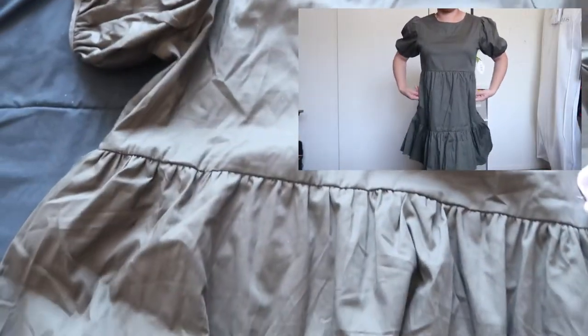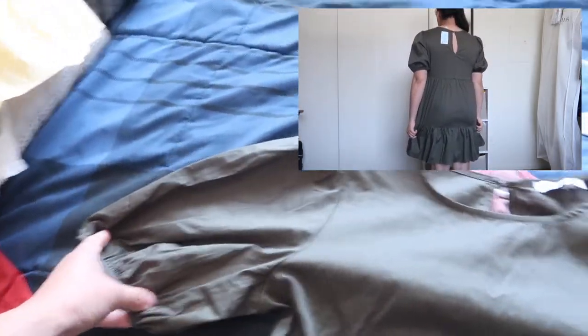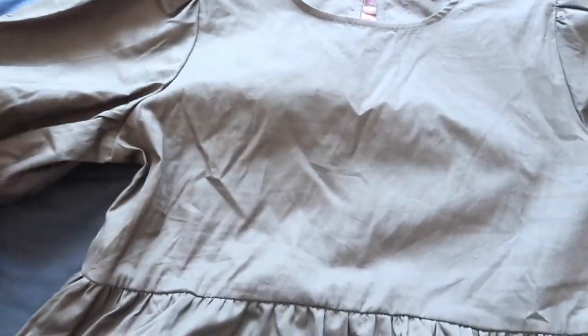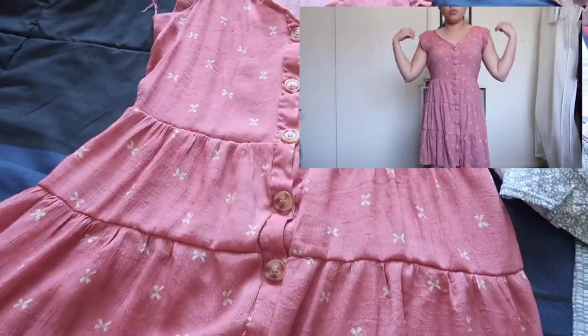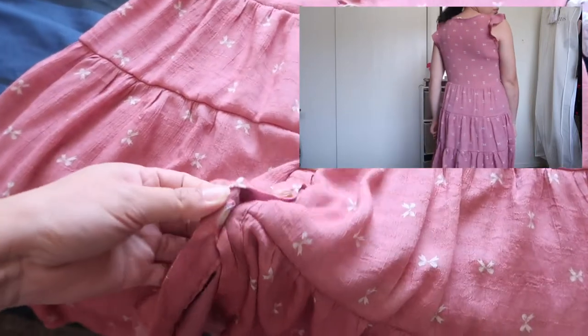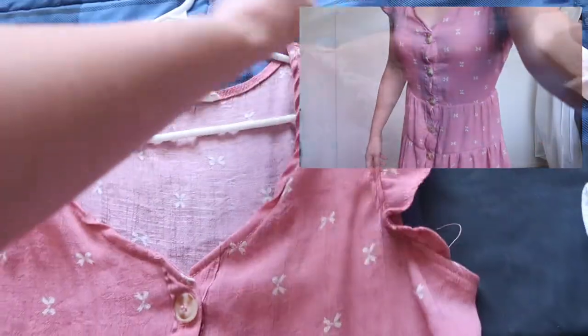This green one is the same style as the red one — puff sleeve, buttons, and it has pockets too. On camera it looks gray but it's actually a dark green. And then this bow dress — I forgot the price because I already wore it. It has functioning buttons, I love the sleeves, and the back is like this. Very cute!